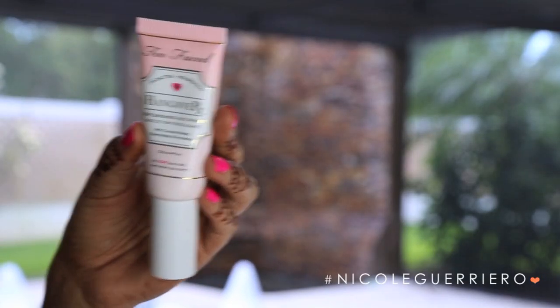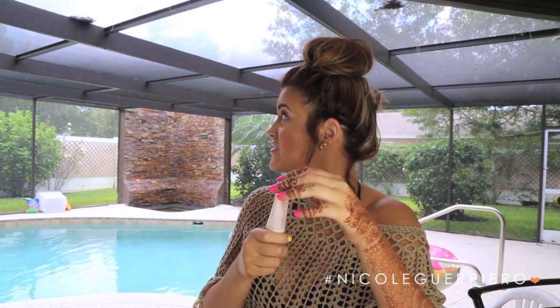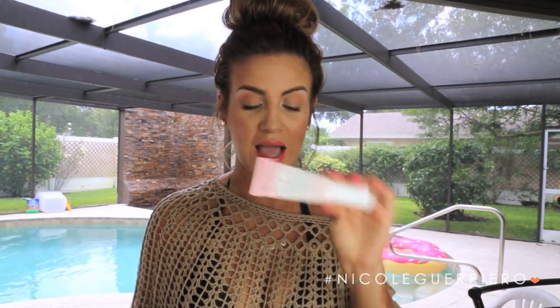Next is the Hangover Replenishing Facial Primer from Too Faced — it's a silicone-free primer that also has coconut water, electrolytes, and probiotics in it. It revives your skin, boosts radiance, and helps with elasticity. You notice such a difference immediately when you put it on your face. I like to wear this with makeup, without makeup, morning and night — I put it on my face as much as I can because it smells amazing and your skin looks way healthier when you apply it. It's called Hangover RX or just Hangover, from Too Faced, and it's the bomb.